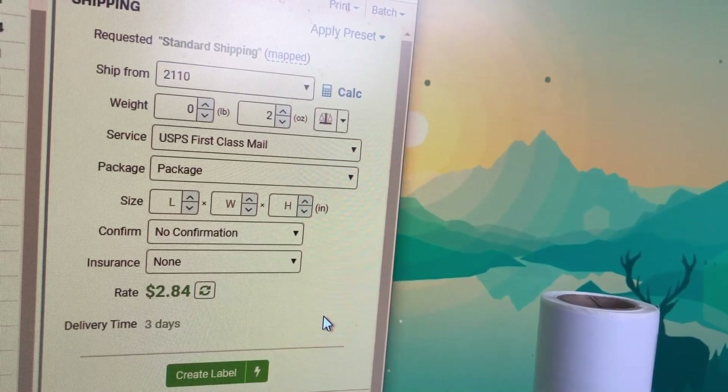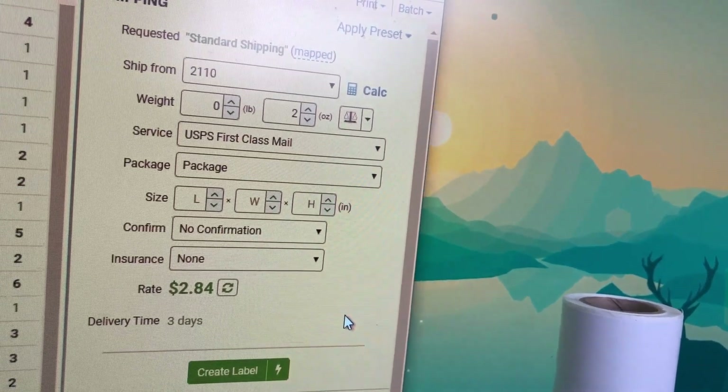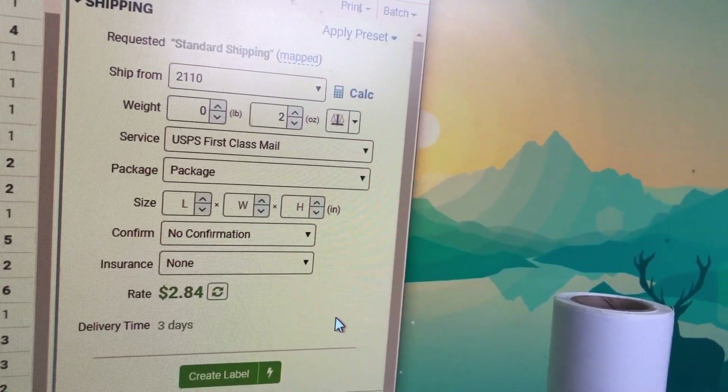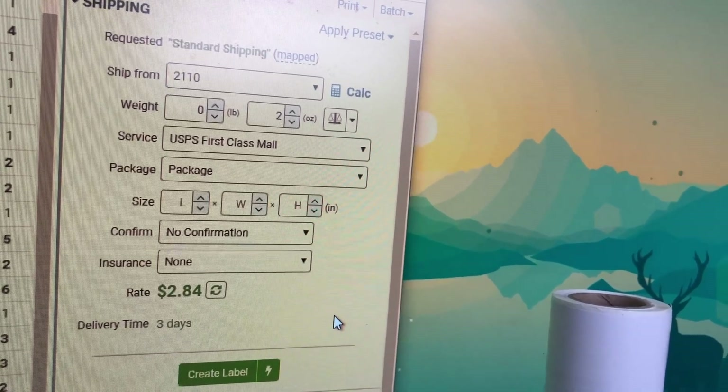I had three orders that I had to do manually — either adjusting addresses, sending reshipments, or correcting customer service issues. So we have 30 orders exactly to do today.